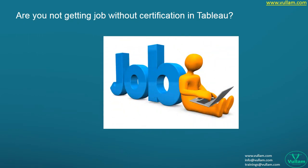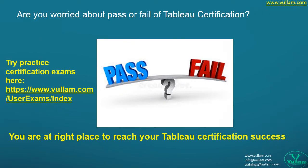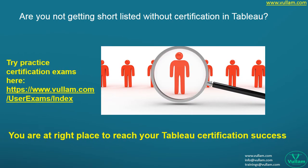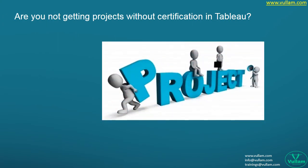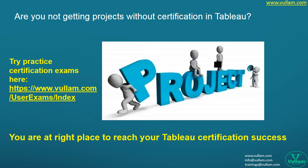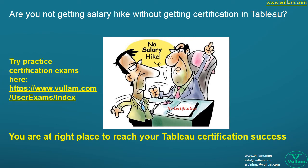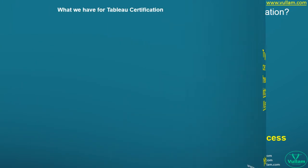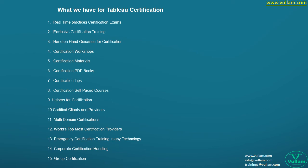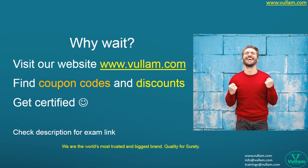Are you worried about clearing a certification exam? Not getting a job without certification? Worried about pass or fail? Not getting shortlisted or projects? Is your company forcing you to get certified or you're not getting a salary hike without it? Are you planning to build a strong career with certification? You are at the right place. Visit our website at www.willem.com.